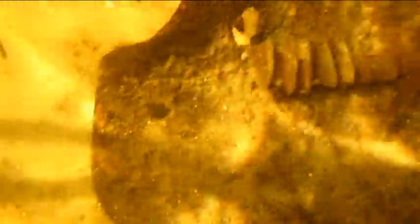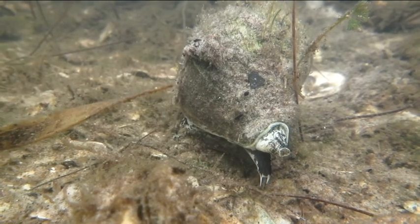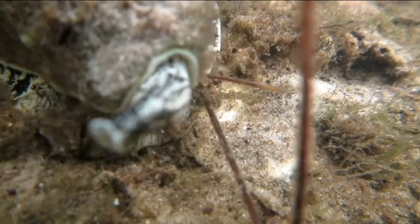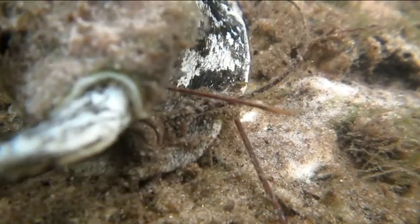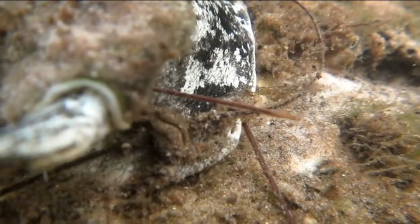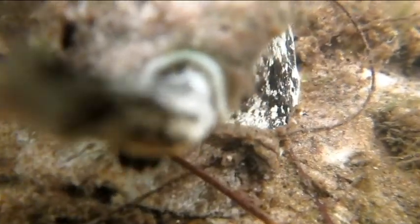Let's see if we can find one. Here comes a crown conch now. That's his siphon sticking out in front, leading the way. Isn't it fascinating how these snails move through the water? Right now I think this one is looking for food, but I also think he's very interested in my camera.